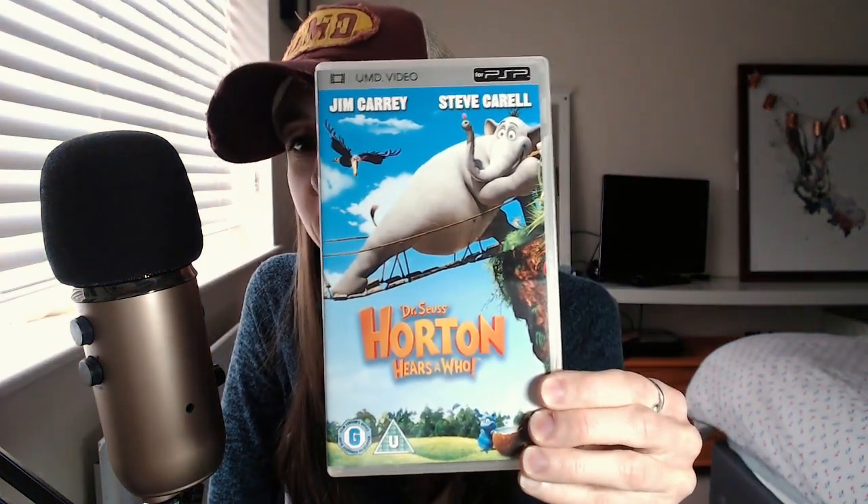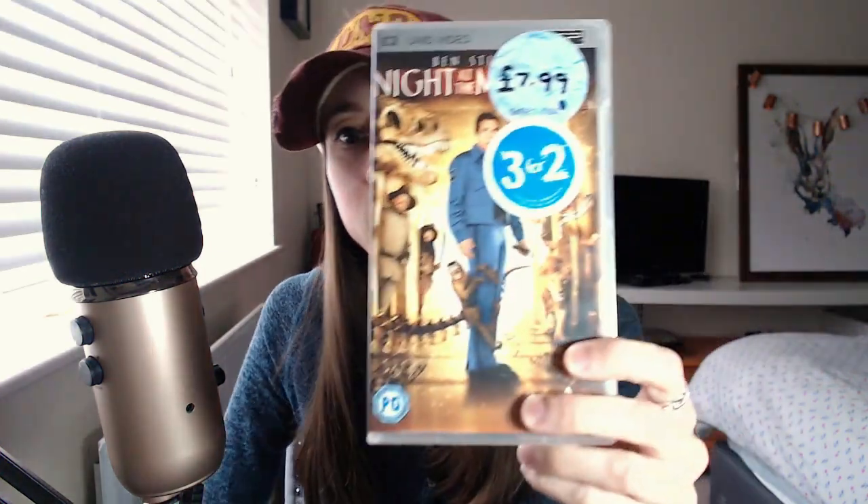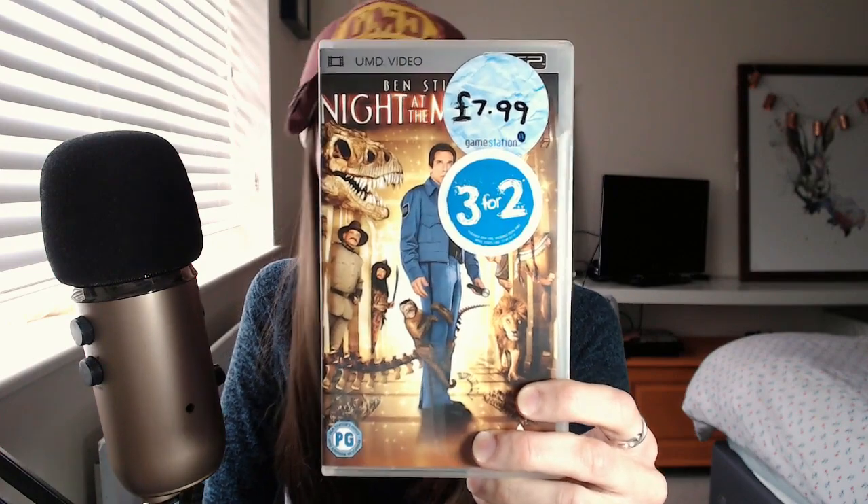And then we've got Dr. Seuss — it's The Grinch — Jim Carrey and Steve Carell. A good film, yeah. Gotta love a bit of Dr. Seuss. My final one is Night at the Museum — Ben Stiller. I love these films; they're kind of like comforting films. Night at the Museum — I love Ben Stiller and Owen Wilson and all that kind of stuff. Really easy to watch, like Meet the Parents and things. I really like that.